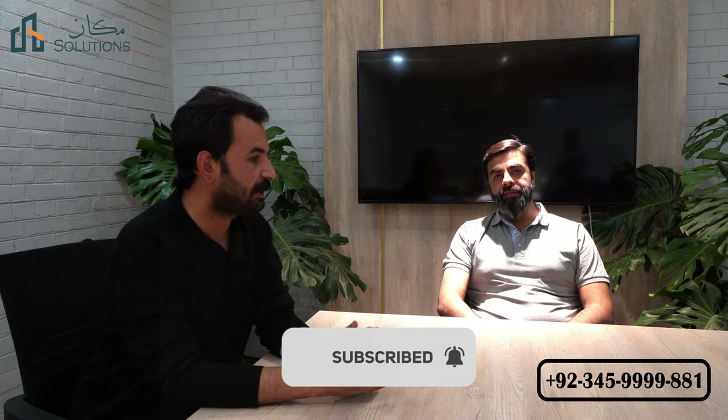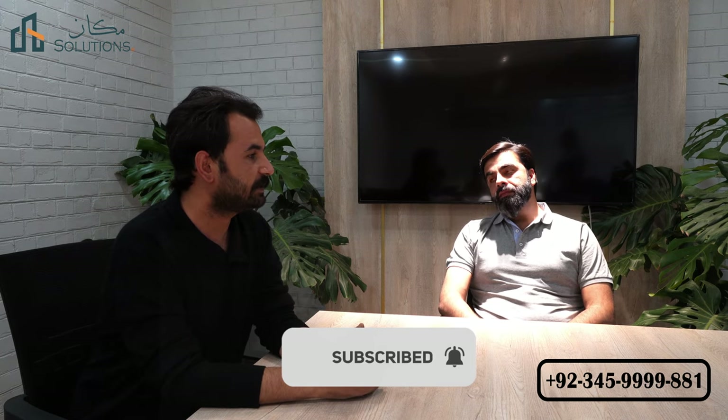Thank you so much for giving us time. Recently we launched a new block in Overseas Prime. The sale of that block is up to 75% within 3-4 days. Now, what do you see in this block as compared to other blocks?